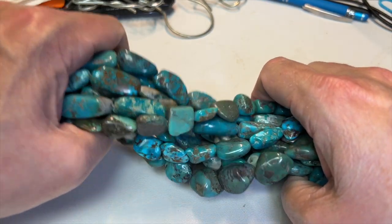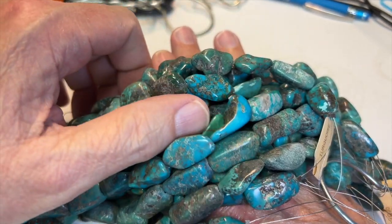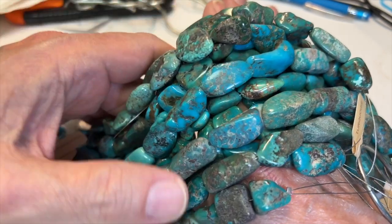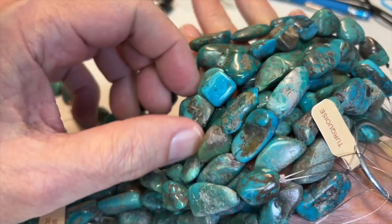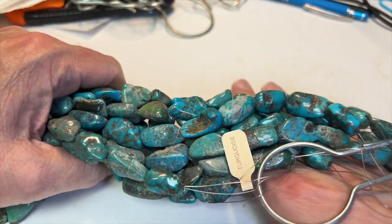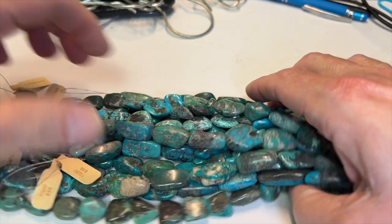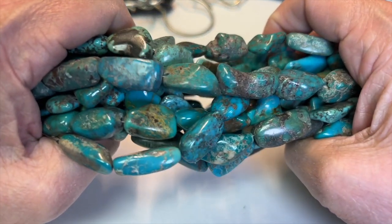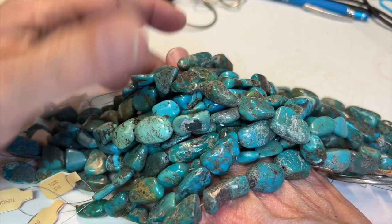Eight inch strands, they were thirty bucks, on sale for eighteen dollars. Let me show them to you — these are turquoise nuggets, they're real and they're spectacular. The beauty of that blue color and the fact that you can see the rock that it comes from, it's just really cool. Each strand has a nice variety of nuggets with different colors. The strands were thirty dollars, on sale for eighteen dollars a strand.